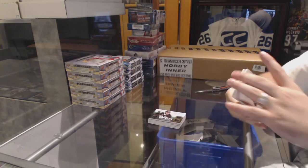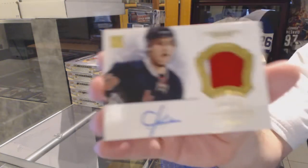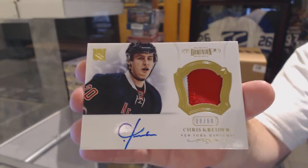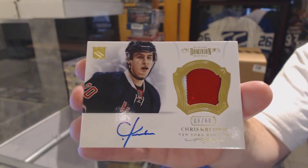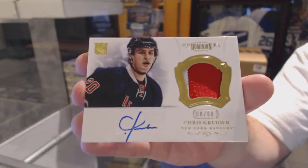And we've got an autographed patches numbered to 60 — Chris Crider.